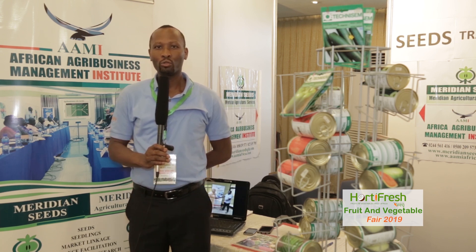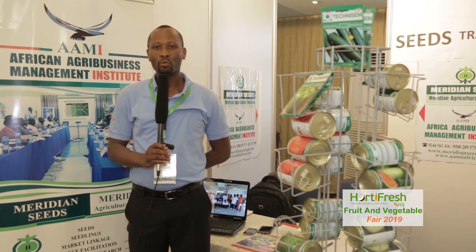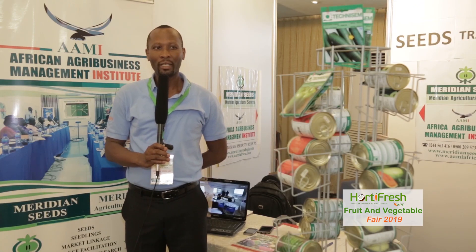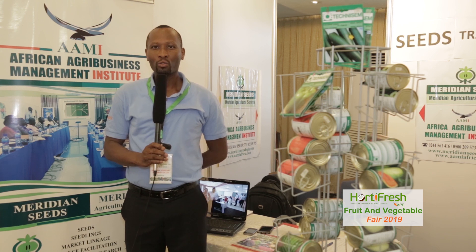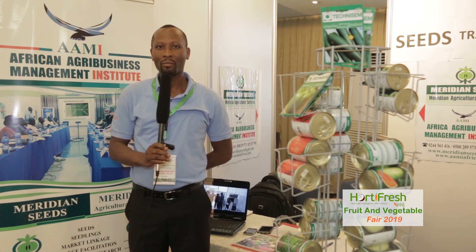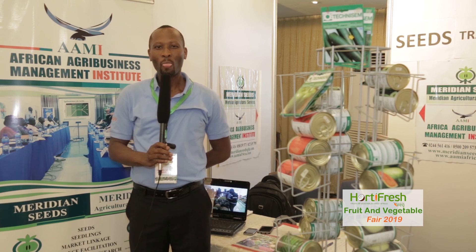We are also into training where we do customized and short courses for agribusinesses — SMEs that are into processing and SMEs that are into production. We provide training to improve their productivity. We are also into consulting, providing agribusiness development services and environmental management services to agribusinesses. So we are a one-stop shop.